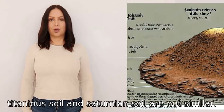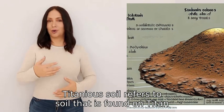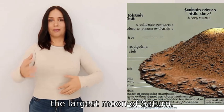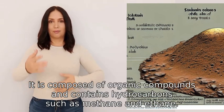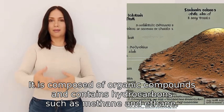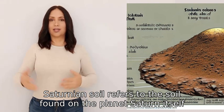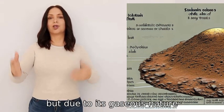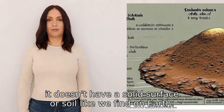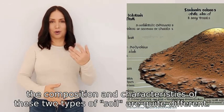No, Titanian soil and Saturnian soil are not similar. Titanian soil refers to soil found on Titan, the largest moon of Saturn. It is composed of organic compounds and contains hydrocarbons such as methane and ethane. On the other hand, Saturnian soil refers to the soil found on the planet Saturn itself, but due to its gaseous nature, it doesn't have a solid surface or soil like we find on Earth. So the composition and characteristics of these two types of soil are quite different.